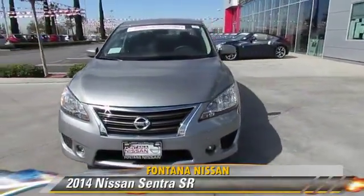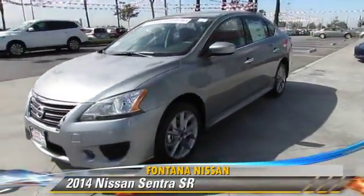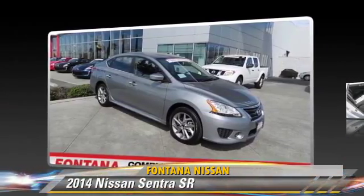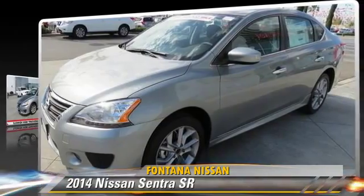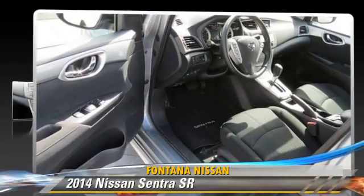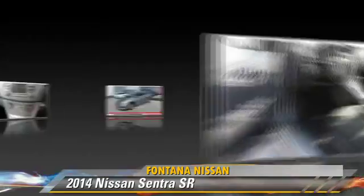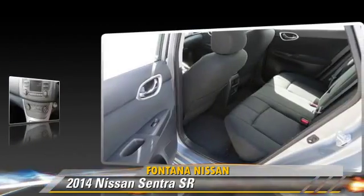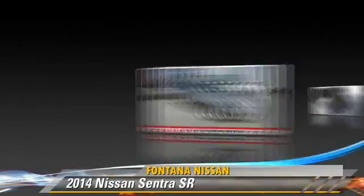The 2014 Nissan Sentra, powered by a 1.8-liter four-cylinder engine, this vehicle is well-equipped. This Nissan features front-wheel drive, fog lights, and tilt wheel. Safety features include side airbags,